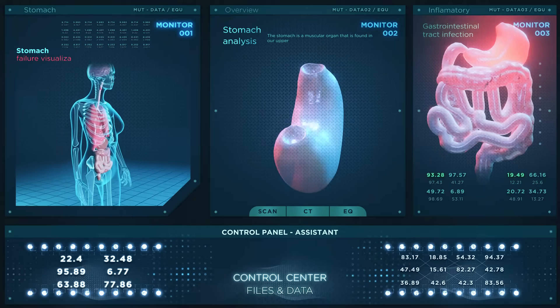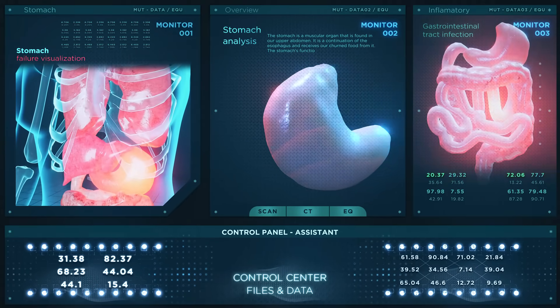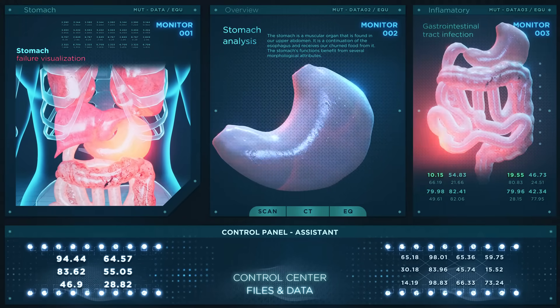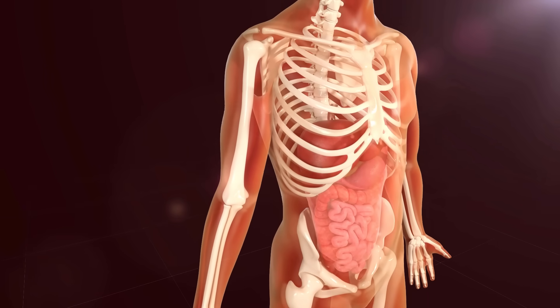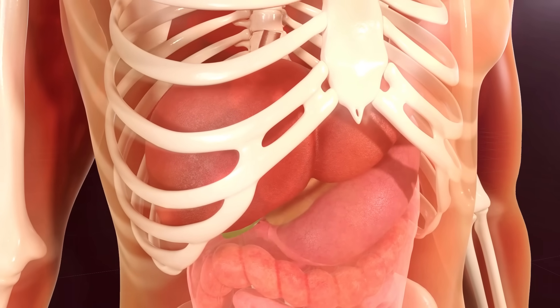Next are the stomach and intestines which help us digest our food. And this one is the kidneys and liver which clean your blood like tiny washing machines. And this is the bladder that looks like a little balloon that holds your pee until you're ready to go to the bathroom.